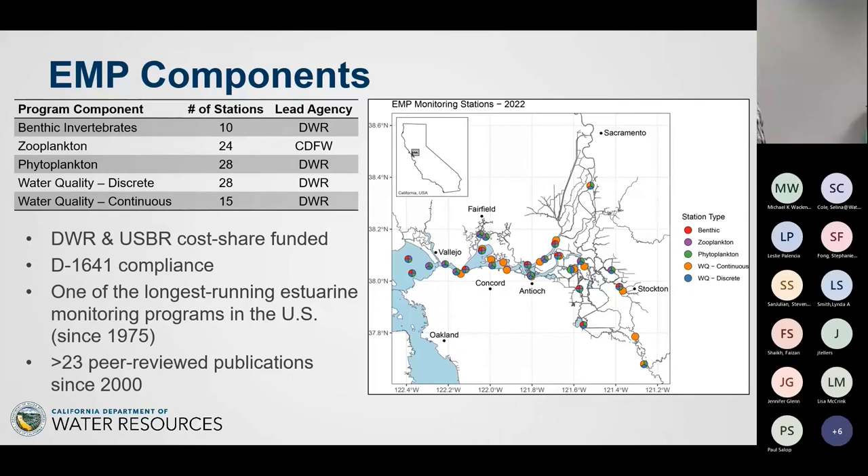EMP is jointly funded by DWR and the U.S. Bureau of Reclamation. Most staff is DWR — we have seven environmental scientists, two supervisors, three scientific aids, two boat captains, an engineer, and a water control technician. There's also the zooplankton study, which is actually run by CDFW — it's part of EMP but funded separately, with CDFW staff leading the taxonomic identification and analysis.